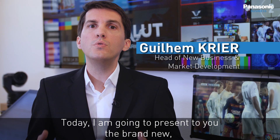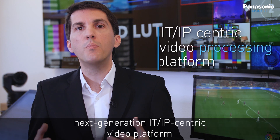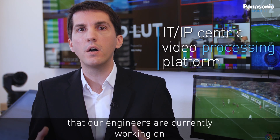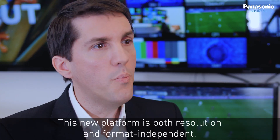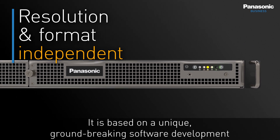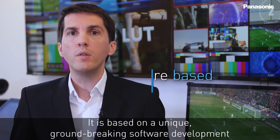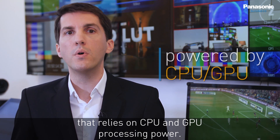Today I'm going to present the brand new next-generation IT IP-centric video platform that our engineers are currently working on and will be released in 2020. This new platform is both resolution and format independent. It is based on a unique, groundbreaking software development that relies on CPU and GPU processing power.